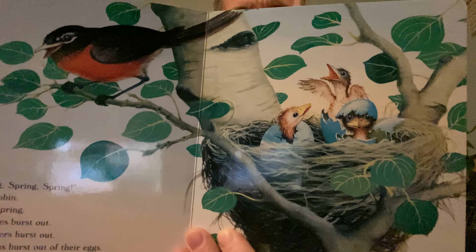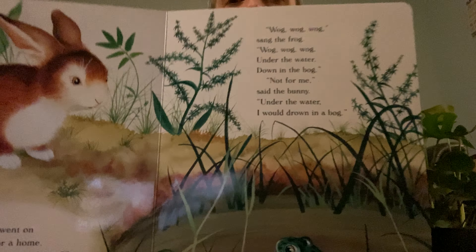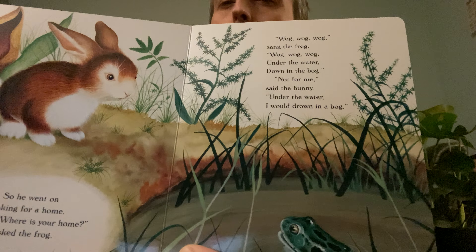Where is your home? he asked the robin. Here, here, here, sang the robin — here, in this nest, is my home. Here, here, here, sang the little robins, who were about to fall out of the nest. Here is our home. Not for me, said the bunny. I would fall out of a nest. I would fall on the ground. So he went on looking for a home.